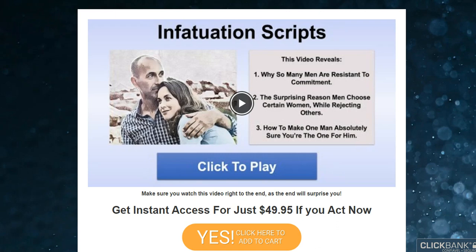Hello, my name is Elizabeth and today I'll tell you everything you need to know about Infatuation Scripts before actually buying the product. I also have two really important alerts so pay close attention to what I have to tell you.